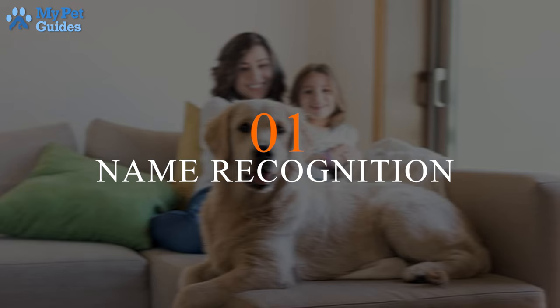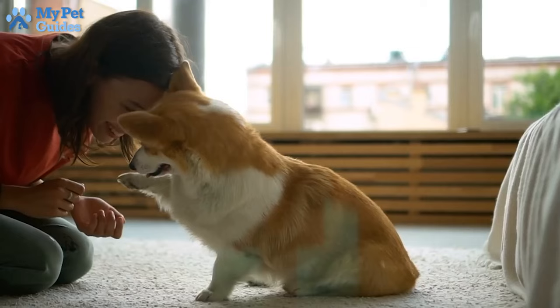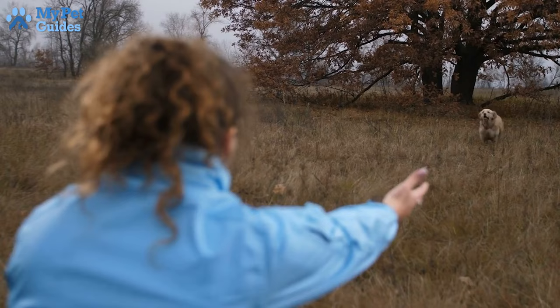1. Name Recognition. Before you train your dog any activities, teach your dog to recognize their name. This should be the very first step to instill discipline. It is easier to teach your pup commands and exercises if you address them appropriately. An obvious sign that your dog responds well is if they stare or look at you upon calling their name. Don't forget to provide a reward or affection when they get it right.